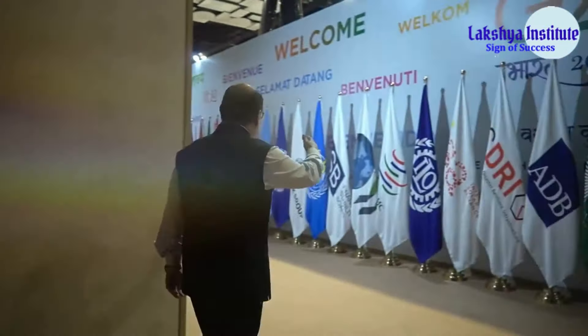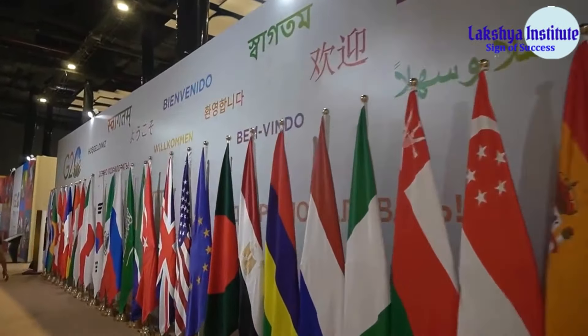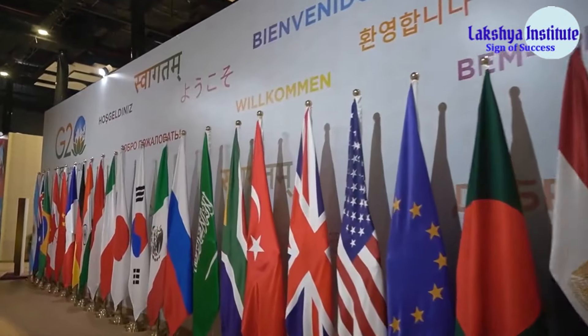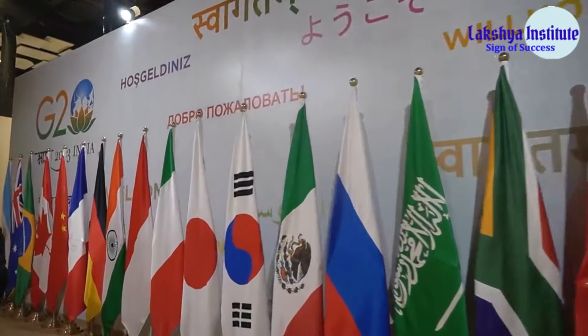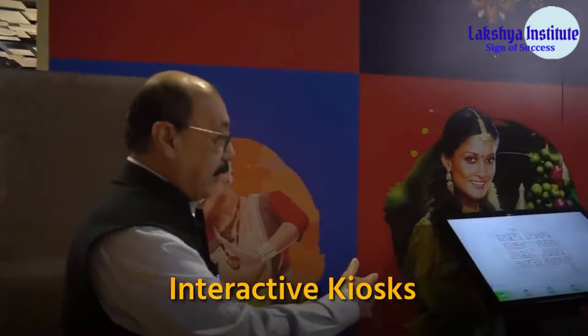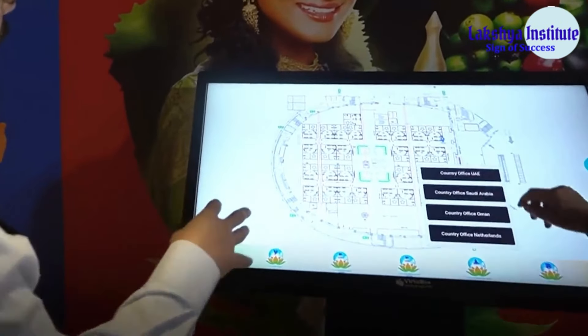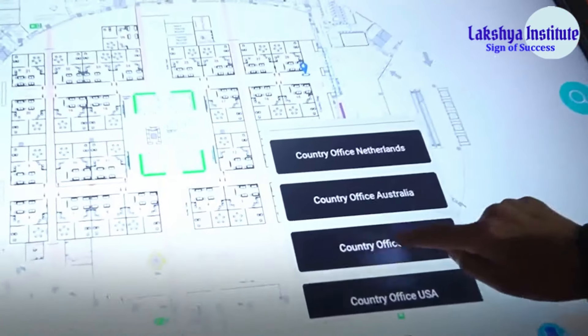Here you can see a formal welcome tableau which has the flags of all the G20 countries. It is presented in several different languages — you can see 'Swagat' and 'Mangala' here; in French, in German — every G20 language is represented in this tableau. There is also a panel that indicates all the different areas of this hall, accessible through an interactive directory.